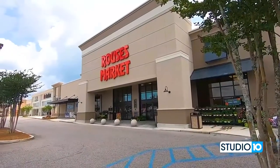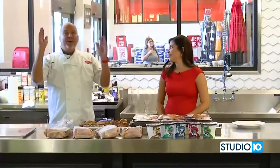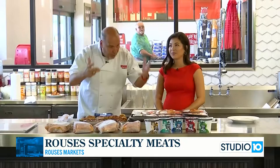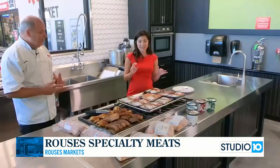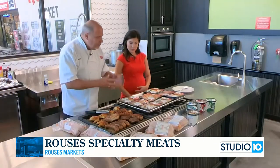We are at Rouse's in West Mobile with the one, the only, Chef Nino. Have we got a show for you today — a lot of stuff to talk about here. We're going to give you solutions for a busy life, solutions for your next barbecue or family get-together. Rouse's has tons of options, and the amazing thing about it is that it's all super affordable and super easy.